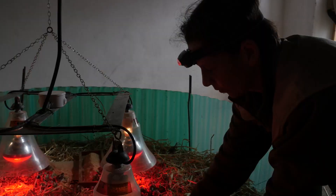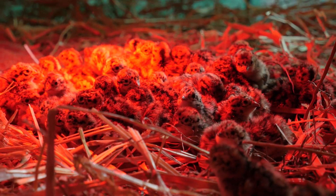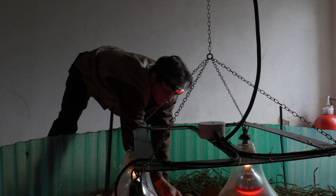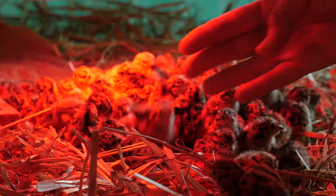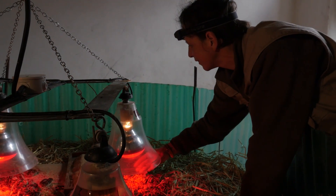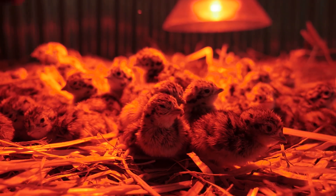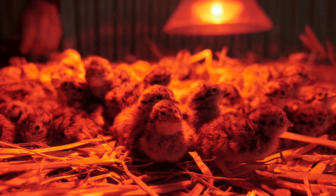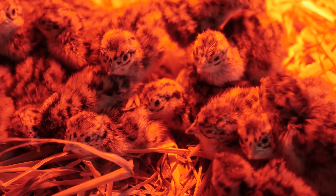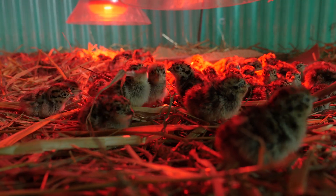Nei primi dieci giorni di vita i pulcini sono mantenuti all'interno di recinti circolari con il fondo coperto di paglia e riscaldati con lampade a luce rossa. All'undicesimo giorno le protezioni circolari vengono tolte e i pulcini sono liberi di occupare tutto lo spazio della pulcinaia. Le lampade vengono tenute accese fino a circa 20 giorni di vita, poi solo di notte fino al trentesimo giorno. A 45 giorni dalla nascita gli starnotti verranno spostati nelle grandi voliere per l'accrescimento, fino al momento di guadagnare la libertà.